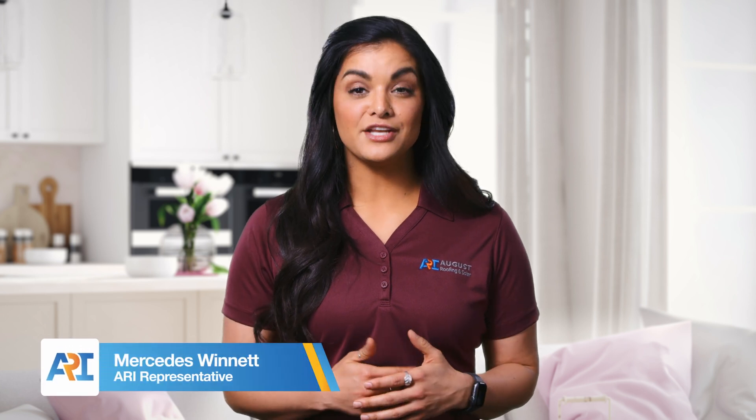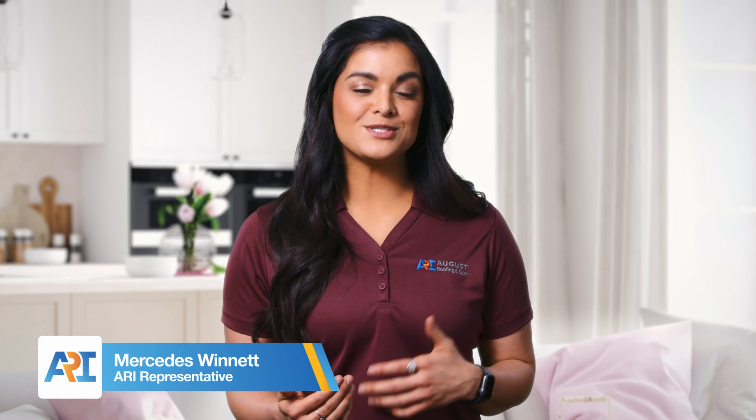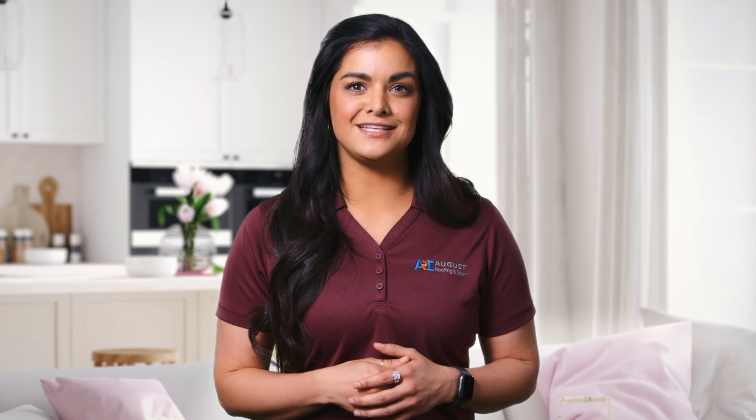So you're thinking about getting solar, and you're rightfully concerned about the change from Net Energy Metering 2.0 to 3.0 happening this April. I want you to know that our team at August Roofing and Solar completely understands your concern. It's our mission to get you all the information you need to make the best decision for you and your family.